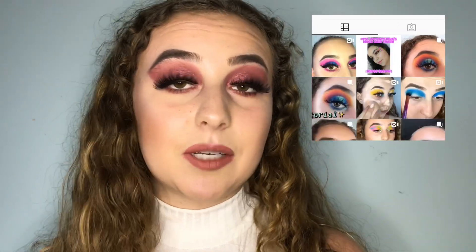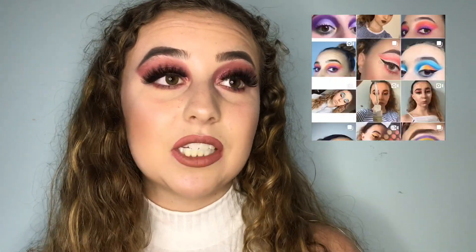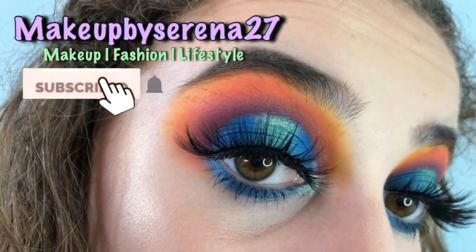Before we jump into this video, please make sure you subscribe, like this video, and share it with your friends — it would mean the world. Also check out my Instagram, it's makeupbyserena27. I'll leave it on the screen somewhere, and let's just hop into it.